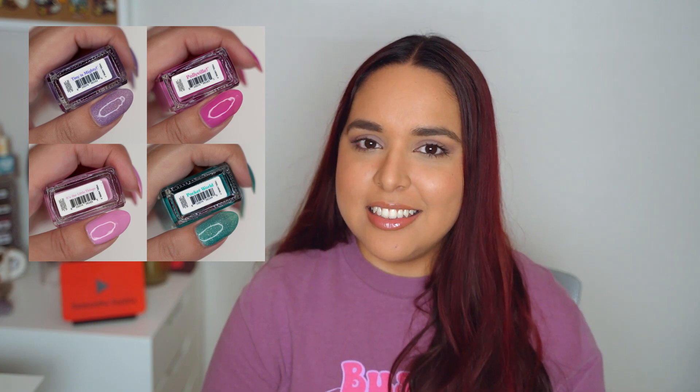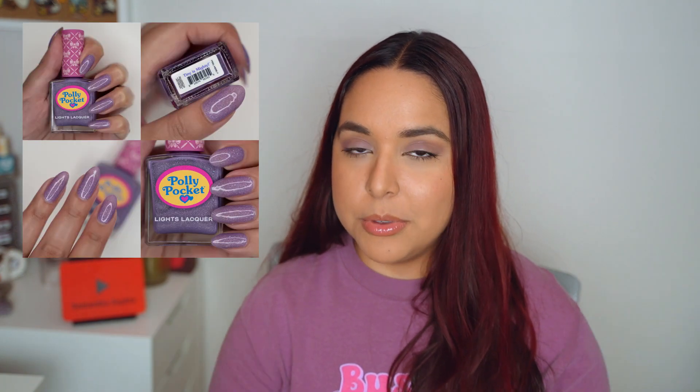The next collection was a collaboration with Polly Pocket. When they came out with this I was so super excited, because if you watch Kathleen or have been following her for some time, she's a huge fan of anything nostalgic to her childhood and has mentioned Polly Pocket a lot in her videos. It reminded me of the same feeling I had when she collaborated with Friends, which is another thing she'd mentioned so many times. It made me feel very proud as a follower and lover of Lights Lacquer. My favorite shade was Tiny's Mighty.